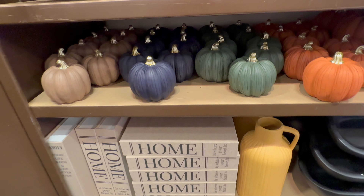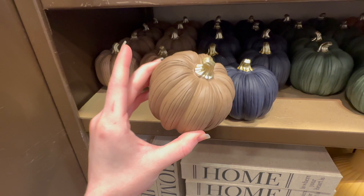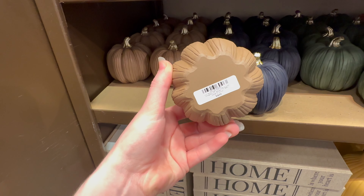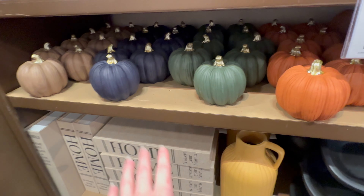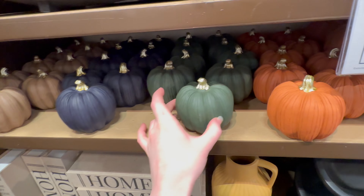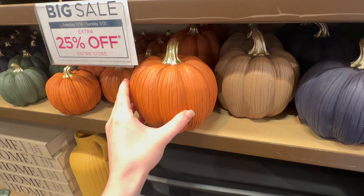I love these pumpkins as well. They've got some more neutral ones, so if you're wanting just a little touch of fall and not something too crazy, they do have more neutral options — $4.99 for the little ones. They have them in blue, green, and orange, and the larger size is $9.99.